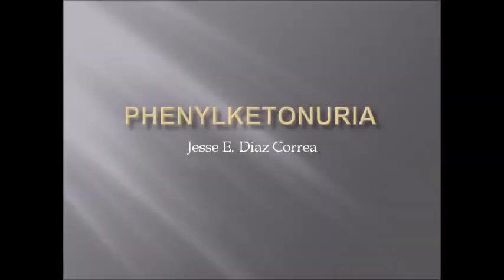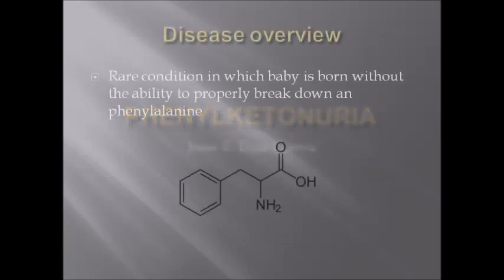Hello, my name is Jesse and I'm going to be talking about a condition called phenylketonuria. It is a rare condition in which a baby is born without the ability to properly break down an amino acid called phenylalanine.